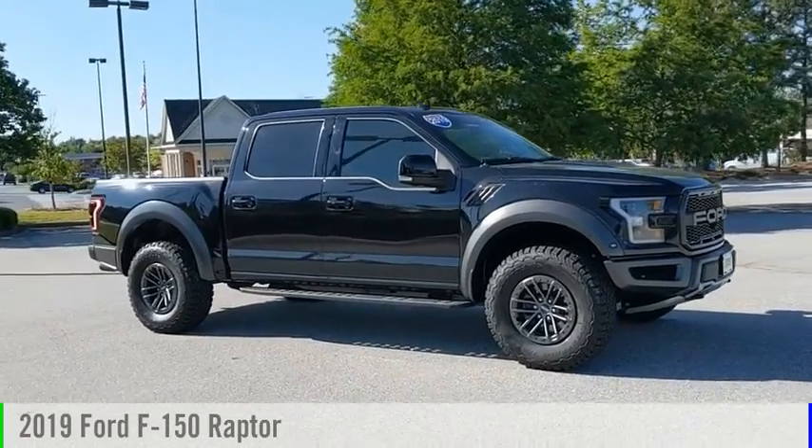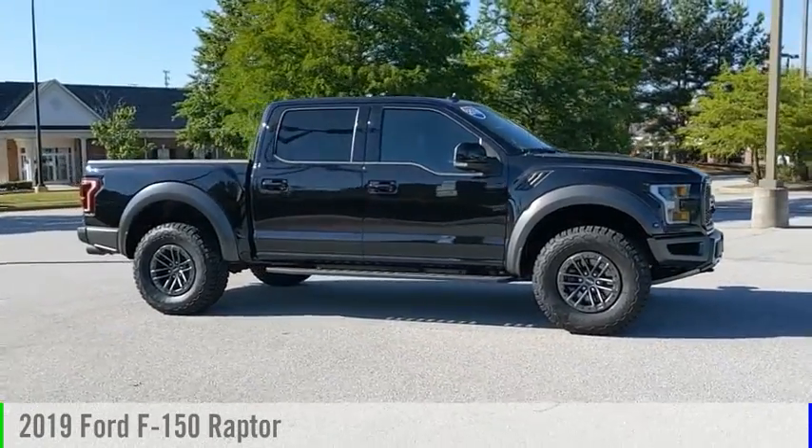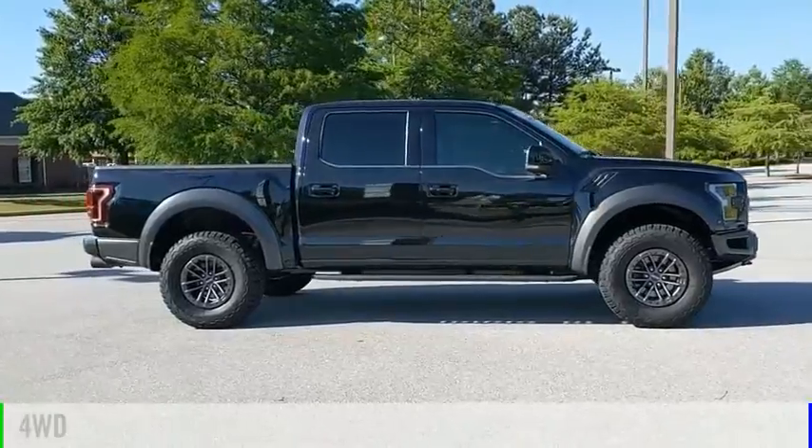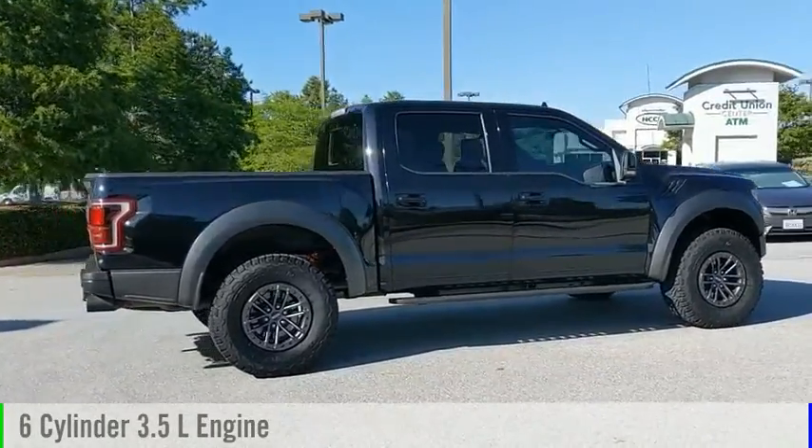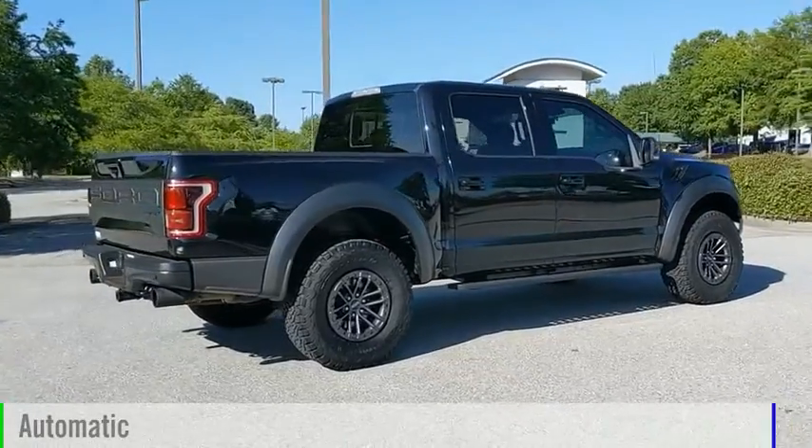Come test drive the 2019 F-150. This vehicle is powered by a four-wheel drive, six-cylinder, 3.5-liter engine, and comes with an automatic transmission.